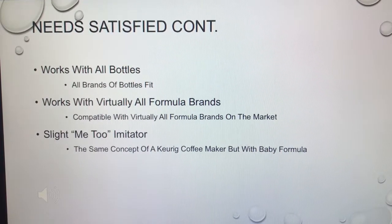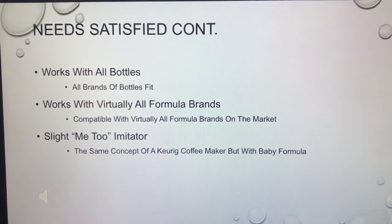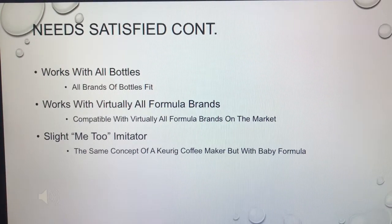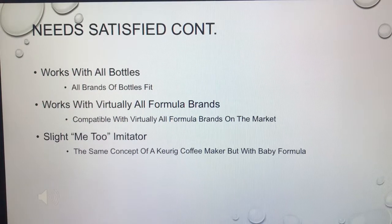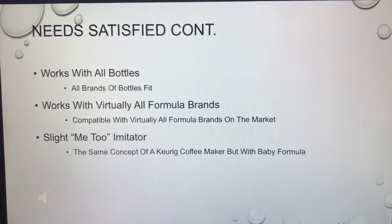With all the different brands of bottles and formulas available to consumers, this product needed to be versatile to accompany them or risk losing large portions of sales. It'd be like creating a truck that only took gas from Shell — it really needed to be versatile enough to work with all these brands properly in their machine.